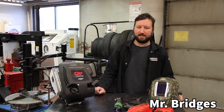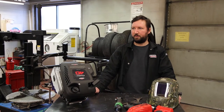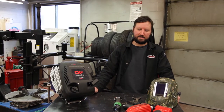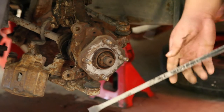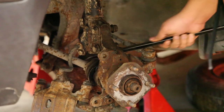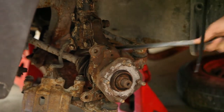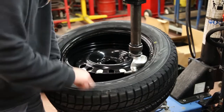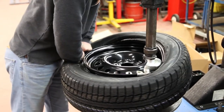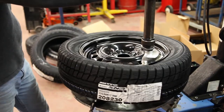Hi everybody, I'm Mr. Bridges, the power mechanics teacher at Glenlawn Collegiate. I'm responsible for the grade 9 through grade 12 classes and I just wanted to give you a little snippet of the grade 9 class for next year. This is all hands-on, so we spend as much time as we can in the shop. For next year in grade 9, we learn basic tools and power tools.